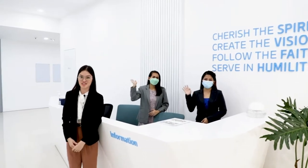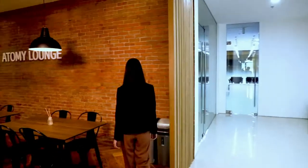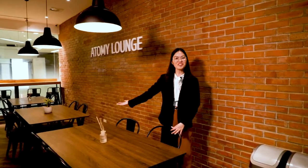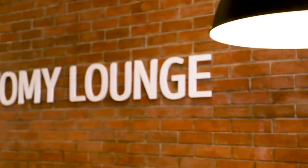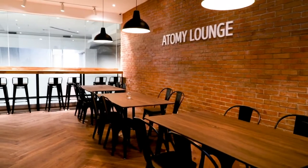Now let's go to Atomy Lounge. Welcome to Atomy Lounge, where you can talk about your business strategy with your business partners or you can just chill. I know you will love this area because of its very cozy ambience.